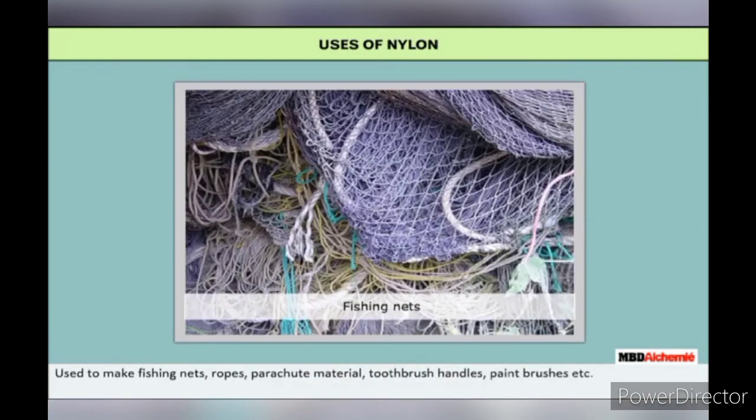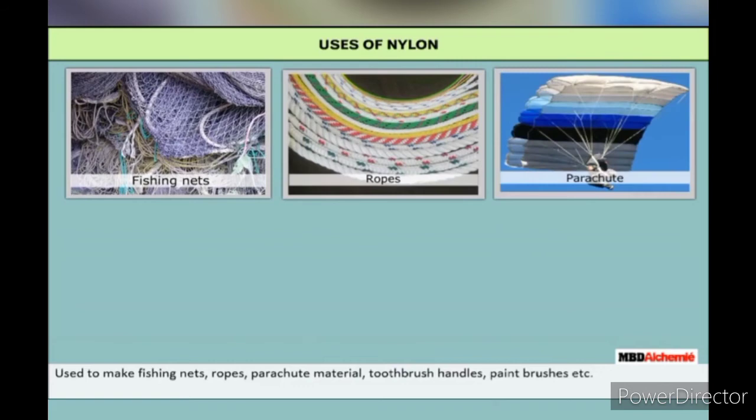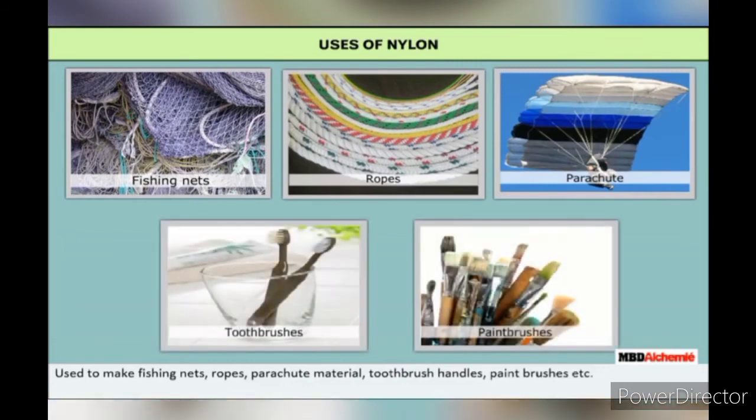Use of nylon: Nylon is used to make fishing nets, ropes, parachute material, toothbrush handles, paint brushes, etc.